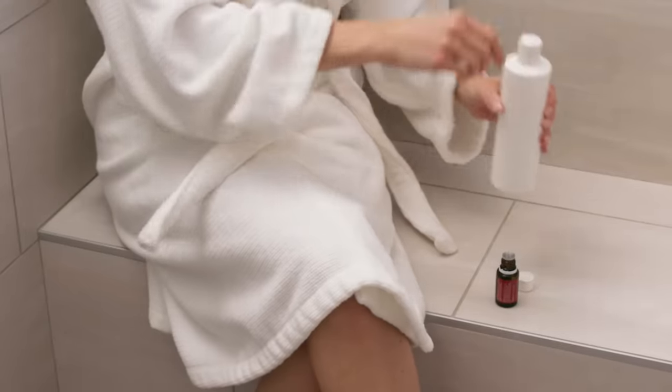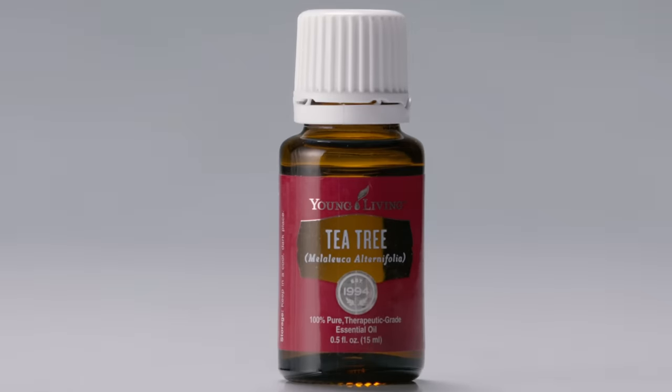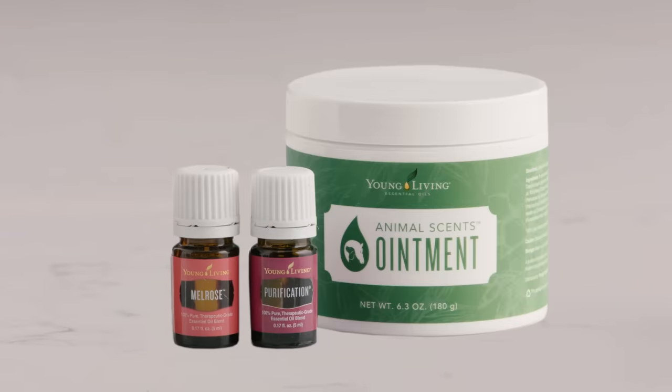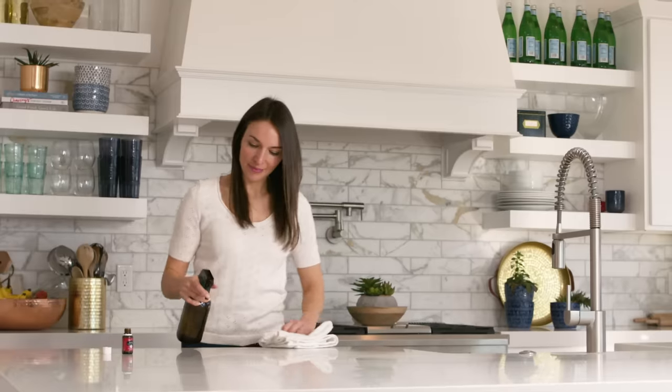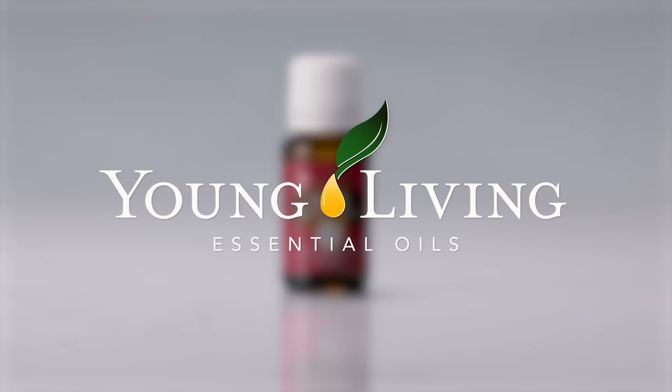You can find the fresh cleansing benefits of Tea Tree essential oil in a range of Young Living products. Experience the bright, clean aroma in our Purification and Melrose blends and Soothing Animal Scents products. For more information on Tea Tree essential oil and more ways to bring plant-based wellness into your home, visit our website at youngliving.com.